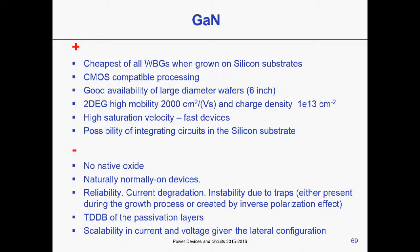Problems with GaN: it does not have a native oxide, but silicon nitride as an insulator is used and works quite well. Devices are normally-on, but normally-off technologies have been developed. Reliability needs to be addressed before widespread commercialization. It is a lateral structure, so scalability of current depends on the lateral dimension, unlike vertical devices where you simply increase the vertical dimension for a longer drift region. However, there is recent work on growing GaN on GaN to achieve a vertical structure — it is just very expensive at the moment and remains theoretical.